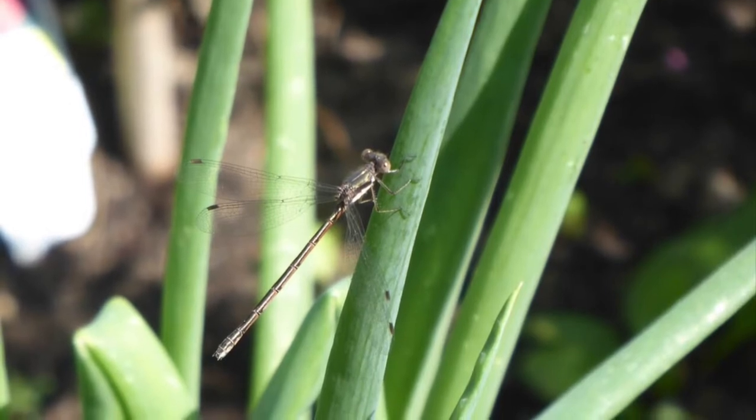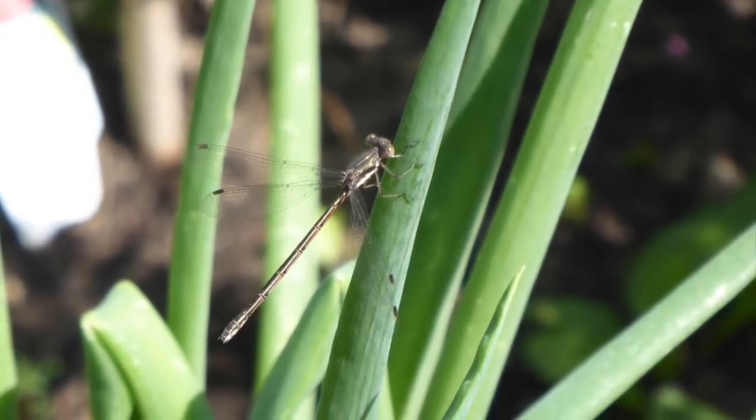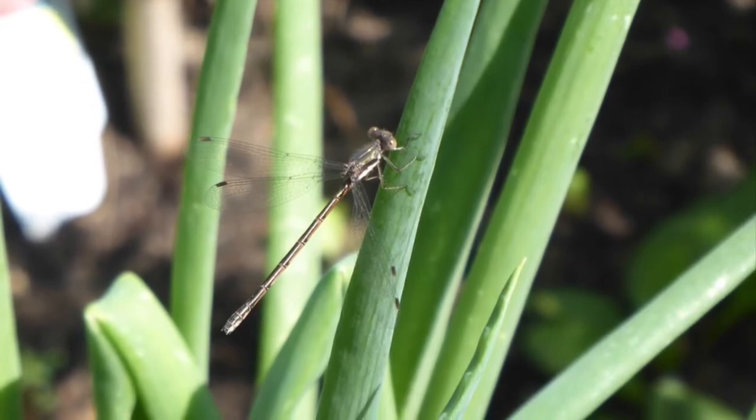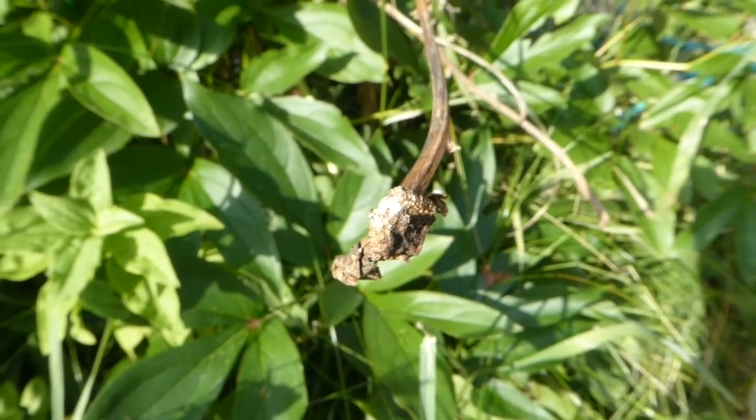One of the ways you can tell them apart is by looking at the end of the body. Damselflies have very thin, slender, thread-like bodies, whereas dragonflies are very bulky, like this one here.